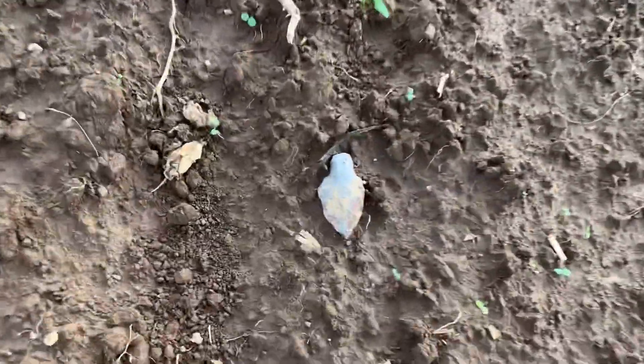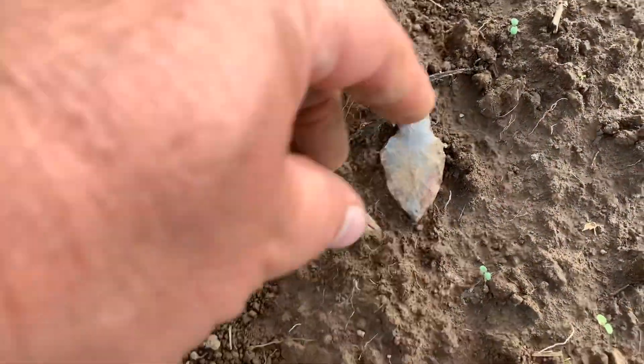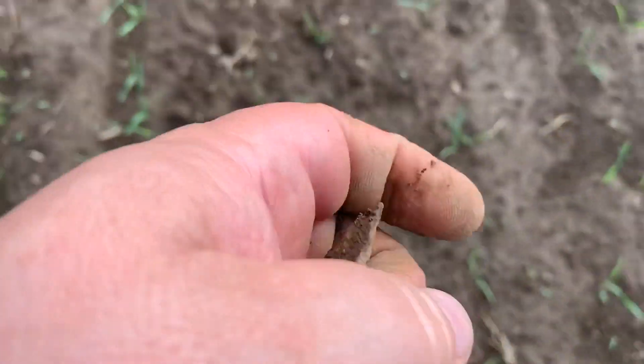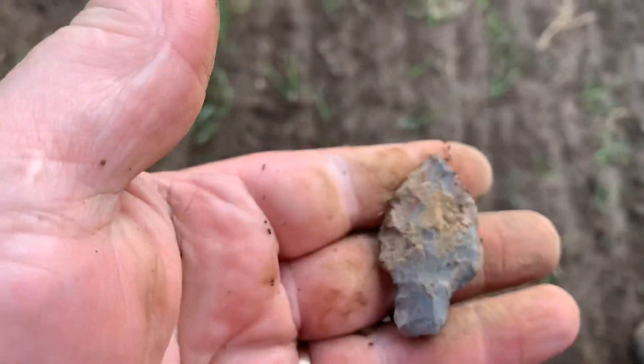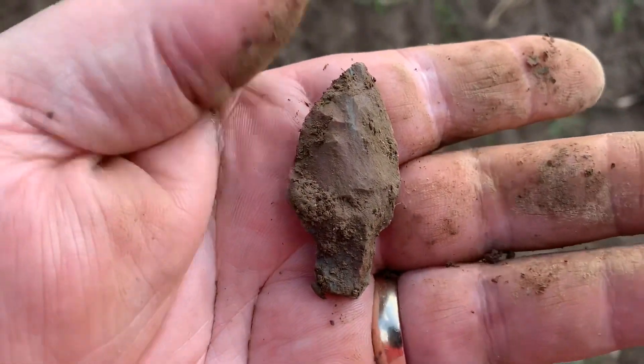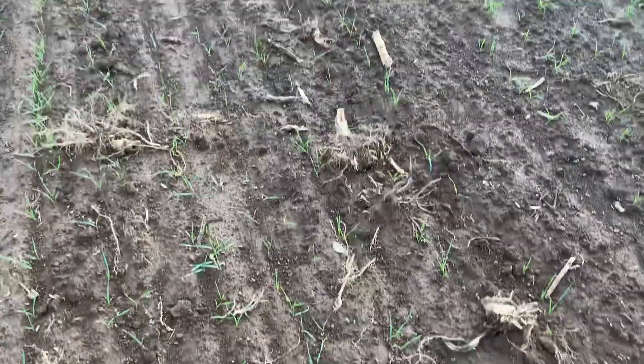I've got three in a row here — another one laying down here. Benny's on the phone so he's a little bit busy, so I'm pulling them up myself. That's three in a short time — keep going.